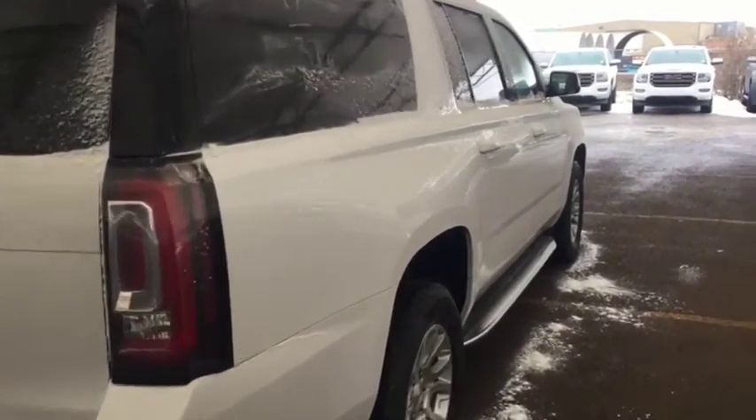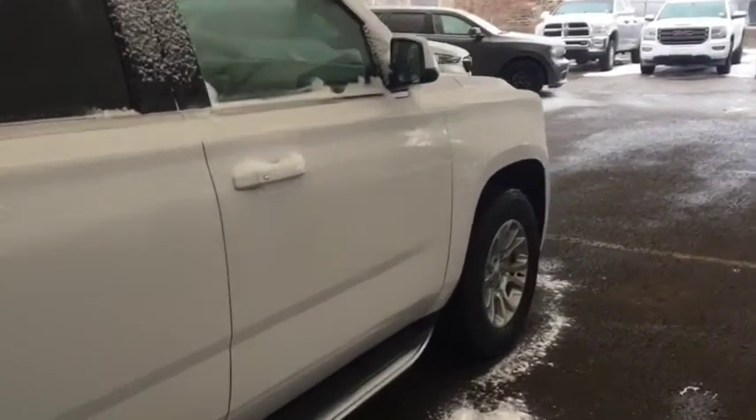So don't miss out, hurry in, or give us a call today at Davis Chevrolet to book your test drive.